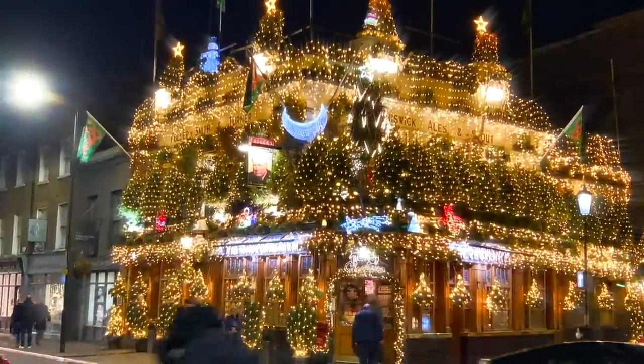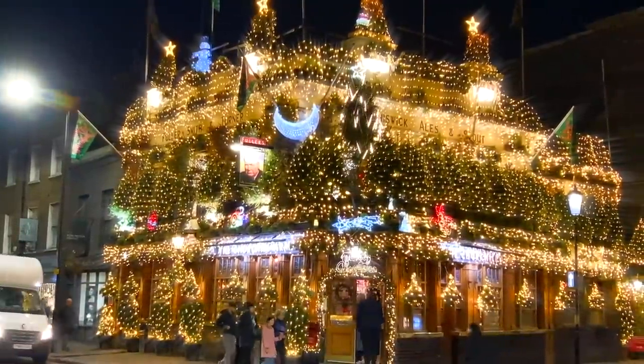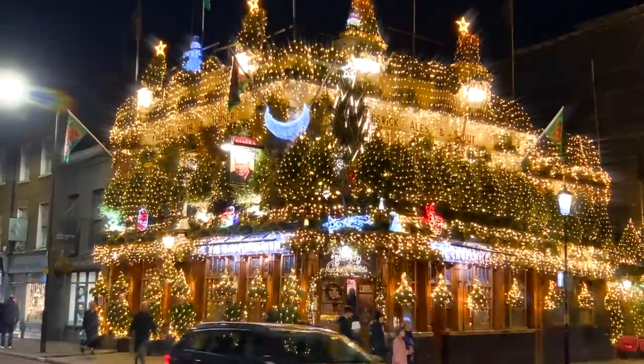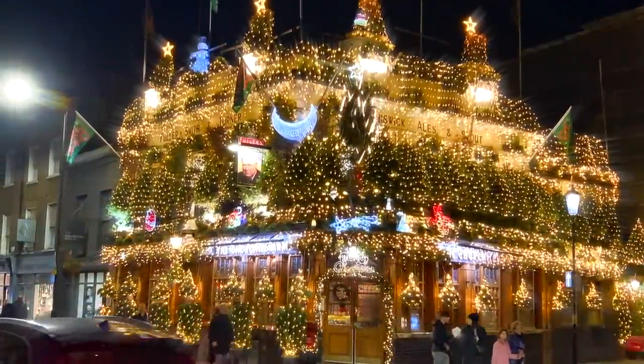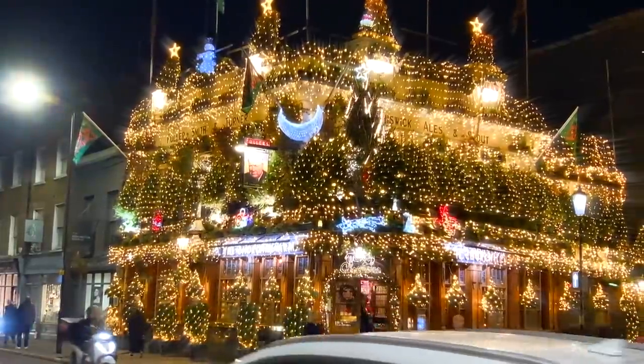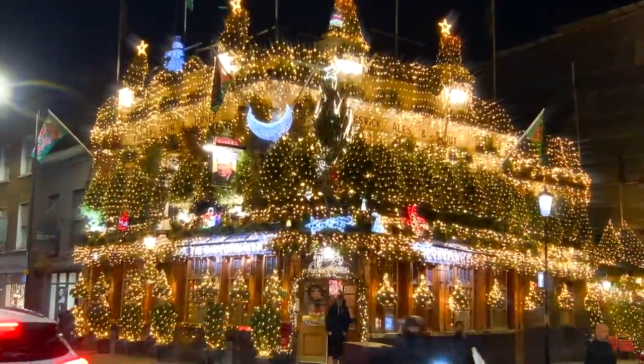80 trees, 22,000 lights, an incredible atmosphere inside. This pub alone spends 25,000 pounds on flowers every year. But look at that for an amazing spectacle.